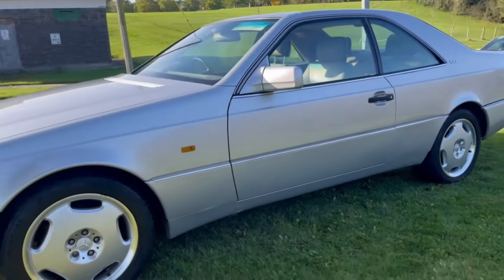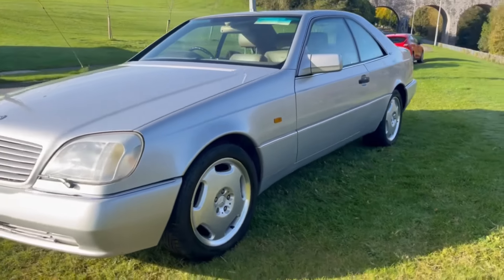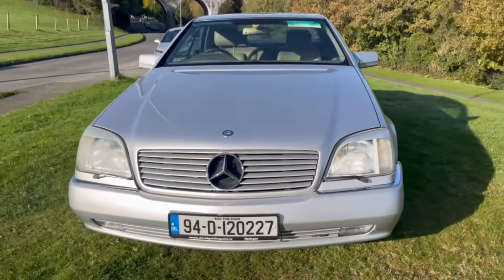Only a couple of hundred of these were made — a very, very rare beast and certainly one to grace any Mercedes collector's collection.